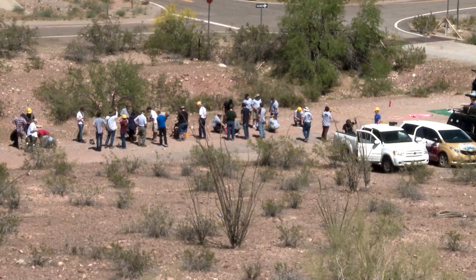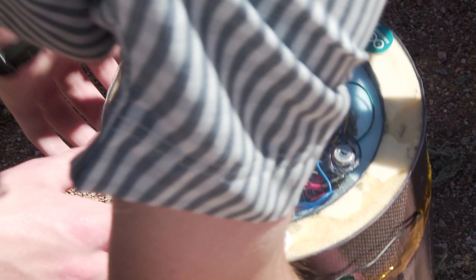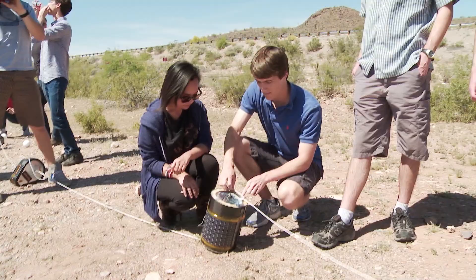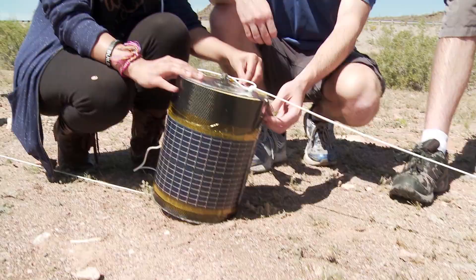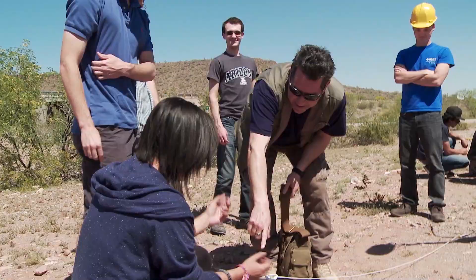STEM journals — atmospheric sciences. SEDS, or specifically Students for the Exploration and Development of Space, is a program actively engaging students from universities to elementary schools. Amanda Orquiza and her team from the University of Arizona are undergraduates with an experiment that will take them to the edge of space.